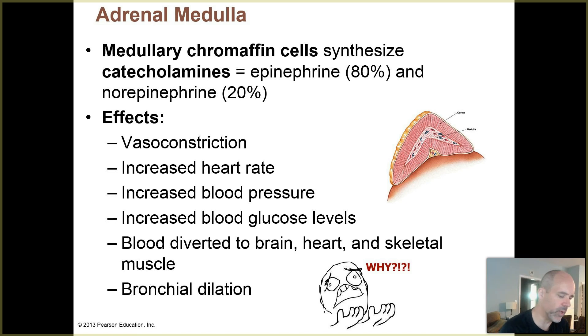The adrenal medulla is the central portion - that nice juicy center. You have cells in there that are called medullary chromaffin cells, or chromaffin cells. Those cells produce catecholamines, and you may have heard that term in Biology 201. Catecholamines is a catch-all term for epinephrine and norepinephrine.